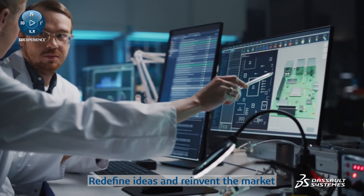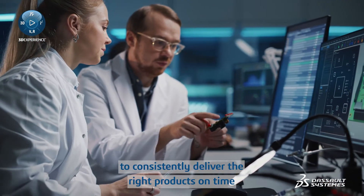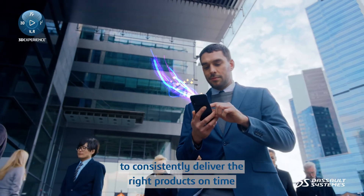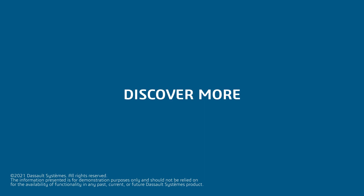Redefine ideas and reinvent the market by empowering PCB engineering teams to consistently deliver the right products on time with high-performance electronics. Discover more.